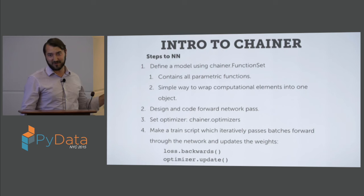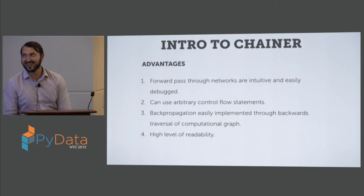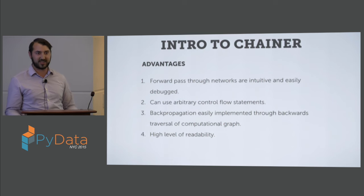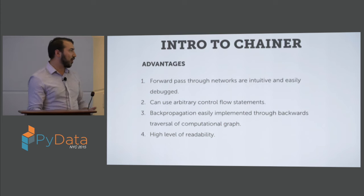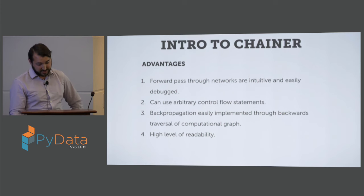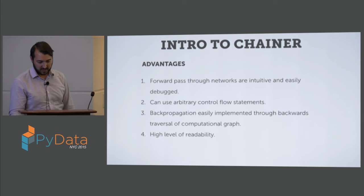All that backpropagation code is written for me — I definitely don't want to write auto-differentiation code myself. Some of the advantages of Chainer are that you can construct pretty intuitive forward passes which are easily debugged because you can inspect data at different times throughout the flow. Backpropagation is super easy — you just call dot backward and it does it for you. And there's a really high level of readability.